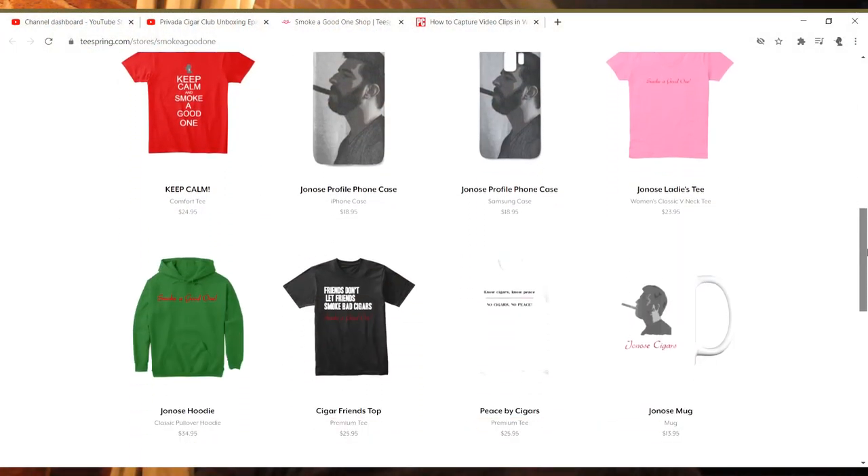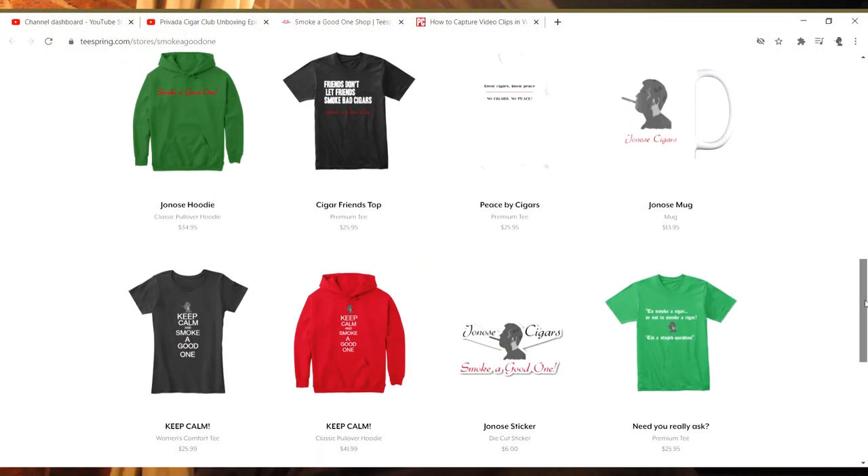If you would like to help support Jonah Cigars, head on over to the Smoke a Good One shop, link in the description below, where you can find all the great Jonah Cigars merchandise — t-shirts, phone cases, coffee mugs, and much more. Head on over to the Smoke a Good One shop today and help support this amazing cigar channel.